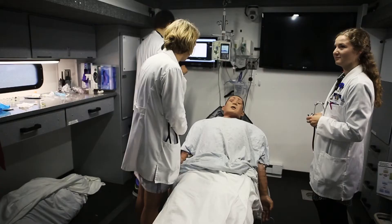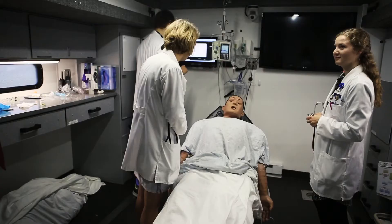Thank you for participating with SimND. We are glad to partner with you in improving patient care in North Dakota.